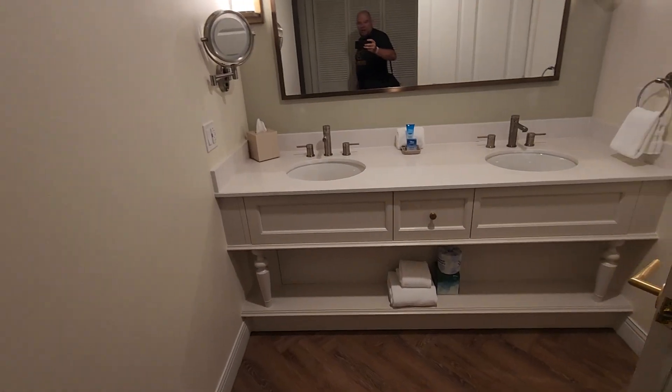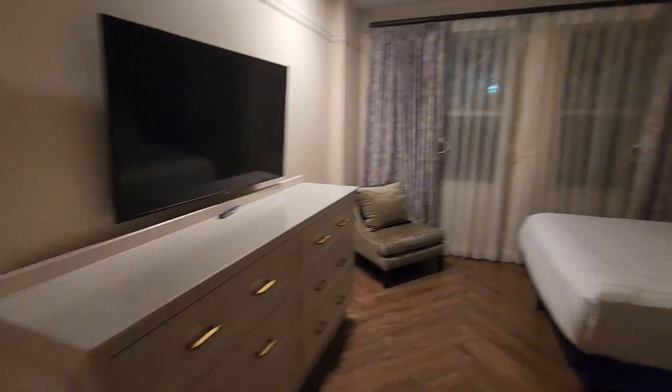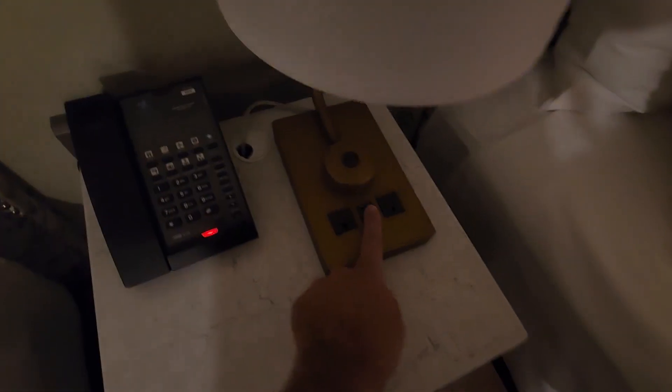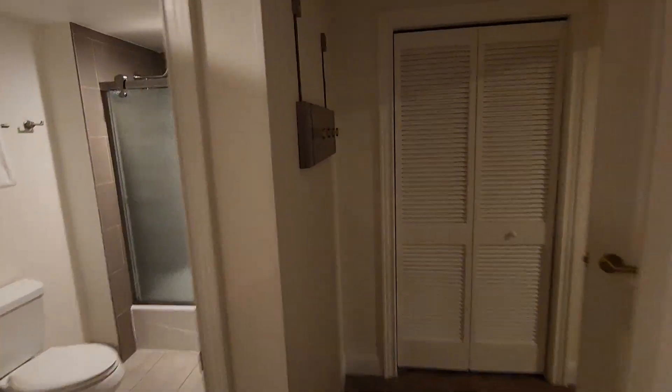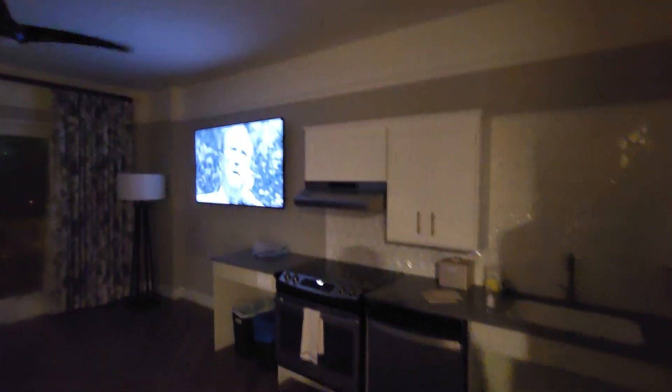They've got two sinks, two beds, ceiling fan, big TV. Let's take a look — got a great view out there. There's a swimming pool. USB chargers — this place is nice, Mickey. Let's see what's over on this side.